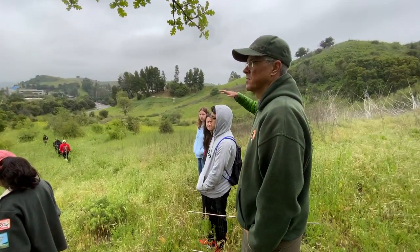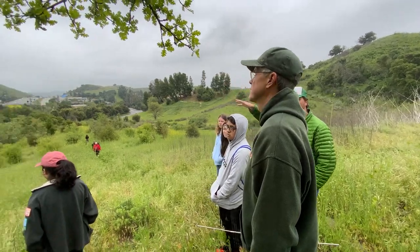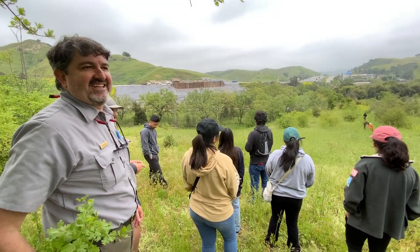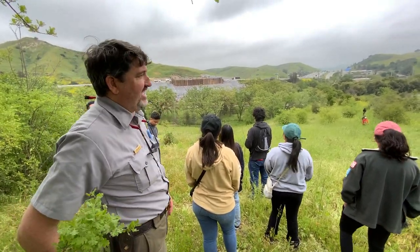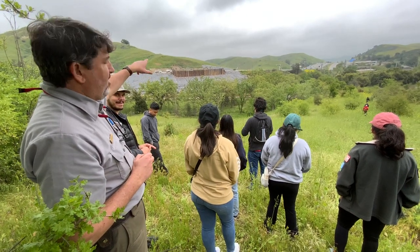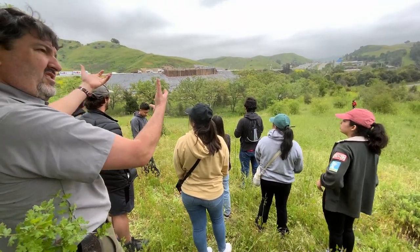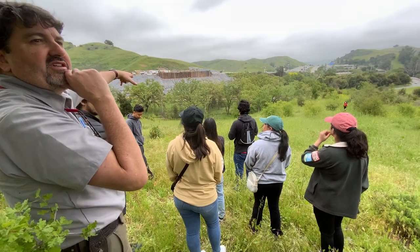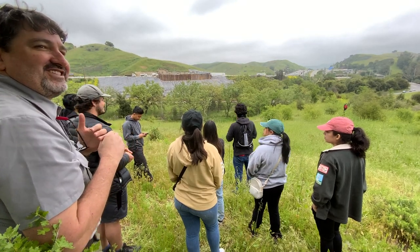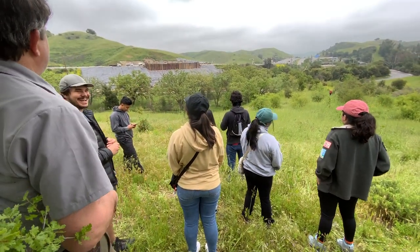The conservancy is responsible for the vegetation. The bridge structure itself is Caltrans's, but the top — the soil and plants — is the conservancy's responsibility, since that's more their domain. There's also going to be a bridge over Agoura Road, and I'm not actually sure who owns that structure — possibly the county. Basically the dirt and the plants belong to the conservancy.